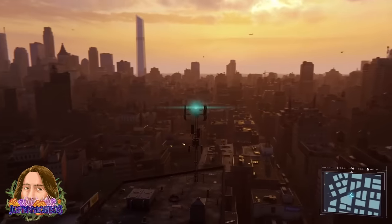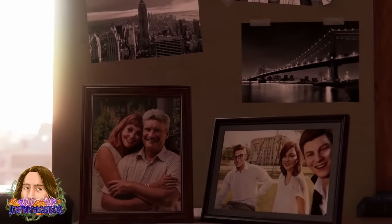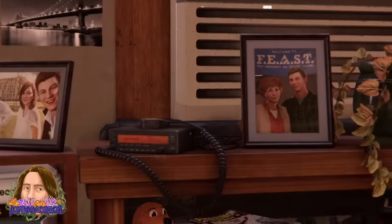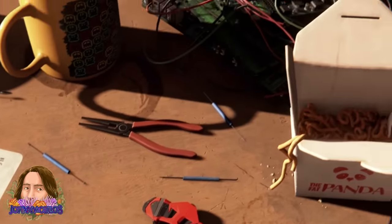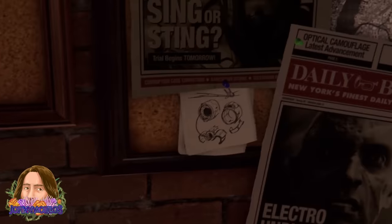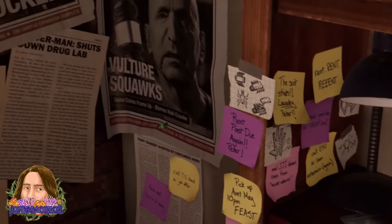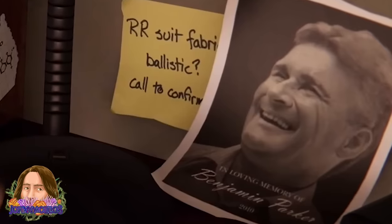Marvel's Spider-Man does an unbelievable job worldbuilding through visual storytelling in the opening shot alone: photos Peter took of New York, photos of May and Ben as well as Peter with MJ and Harry, a police scanner, Peter and May at Feast, Peter's various gadget designs for Spidey, cheap takeout, a magazine with Norman Osborn on the cover, Peter's empty savings jars for vacation and a laptop, his never-ending suit tinkering, Daily Bugle headlines showing Spidey has already faced off against Scorpion, Electro, Fisk, Rhino, and Vulture, a dozen post-it notes showing how far behind he is on chores and rent, and even a printout from Uncle Ben's funeral.